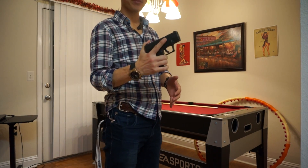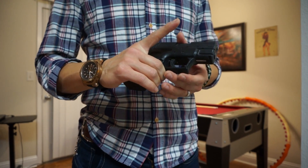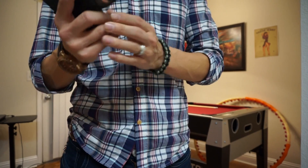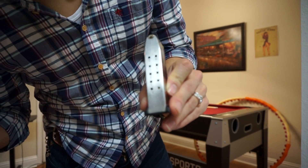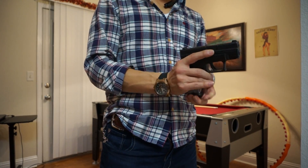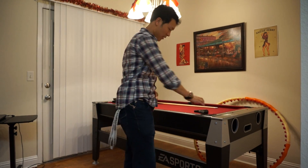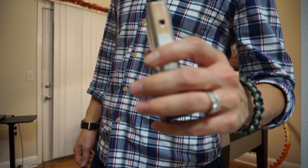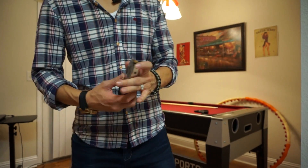It's a 9 millimeter subcompact model with a three-inch barrel. The magazine holds 13 rounds, and I've got one in the chamber, so 14 rounds total.